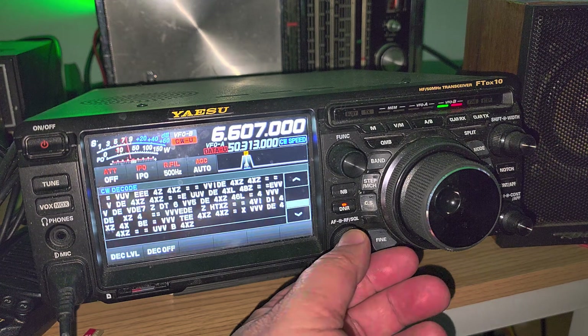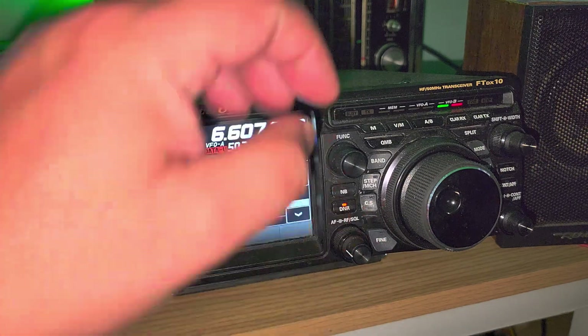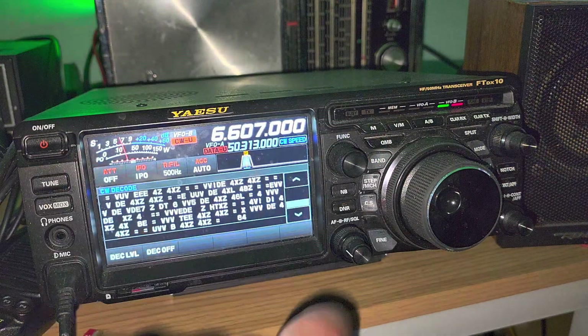I was missing out on a few letters, but it's not too bad as a decode for the internal decoder of this radio. Pretty cool.